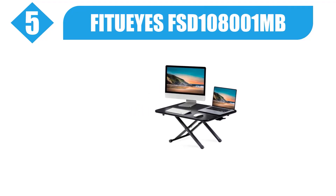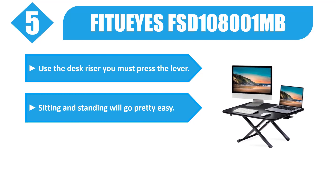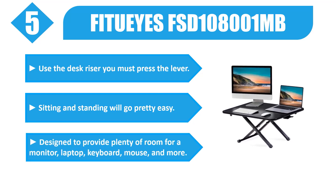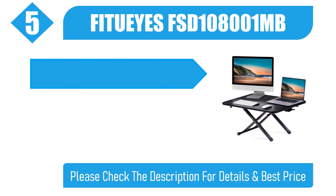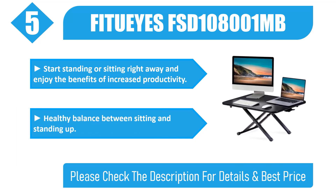Number 5: Fit Ui FSD-108001MB. To use the desk riser, you must press the lever. Sitting and standing will go pretty easy. Designed to provide plenty of room for a monitor, laptop, keyboard, mouse, and more. Start standing or sitting right away and enjoy the benefits of increased productivity and a healthy balance between sitting and standing. Please check the description for details and best price.